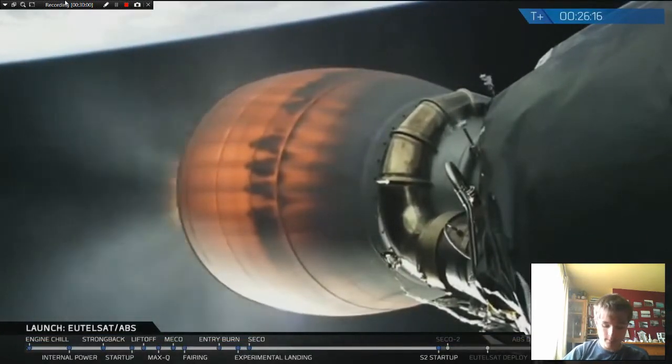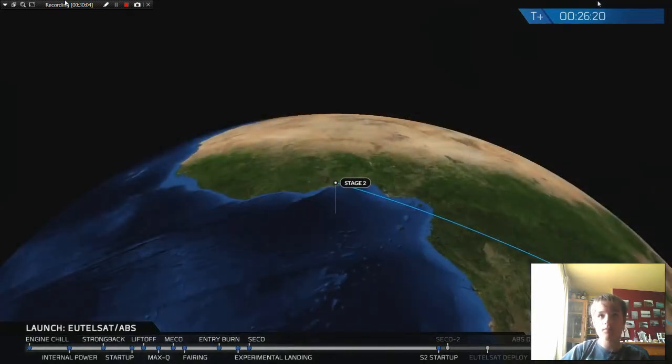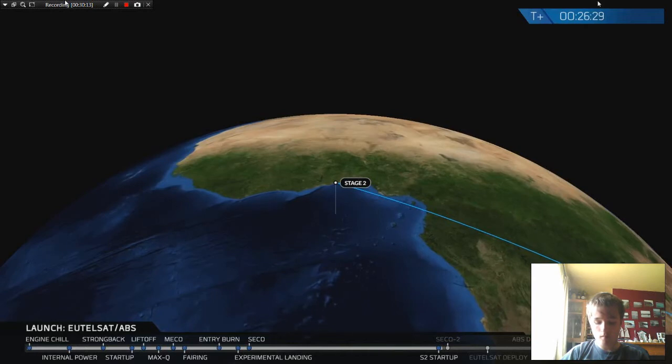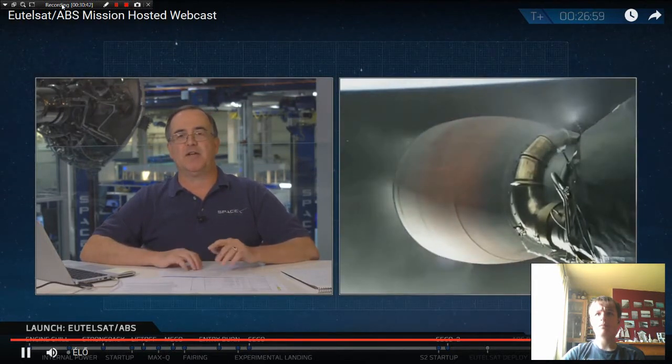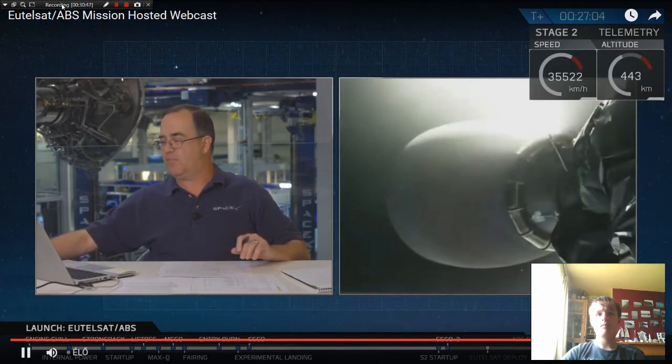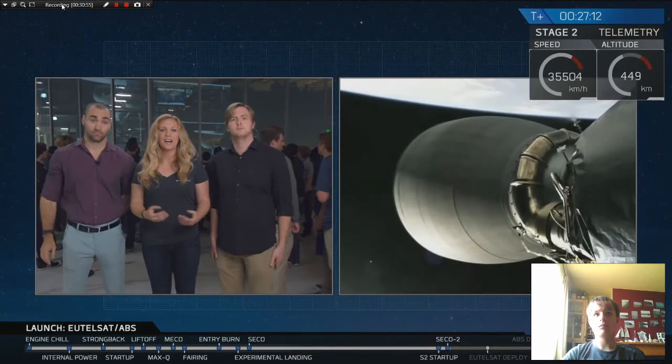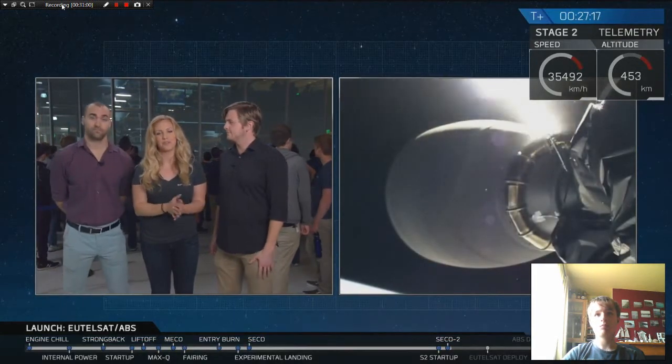Tank pressure looking good. Chamber pressure looking good. You can see the characteristic red glow on the niobium alloy nozzle extension. Currently, to keep the payloads underneath the maximum acceleration limit, we throttle the upper stage engine — staying underneath the roughly 5G acceleration limit for the UTELSAT and ABS spacecraft. We're continuing to burn. Chamber pressure continuing to look good. We're into the shutdown phase — engine shutdown confirmed. We'll let the stage settle out and assess the orbit.